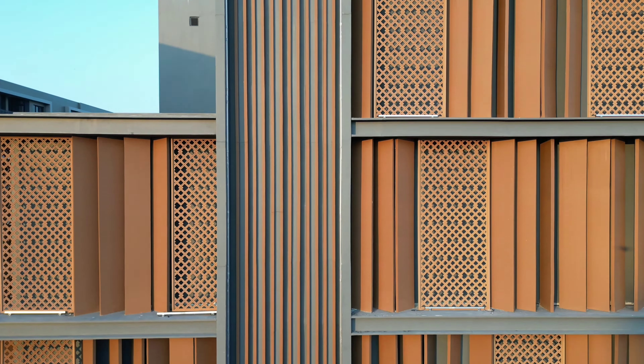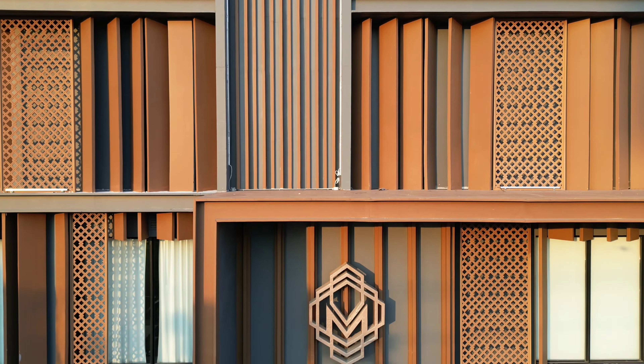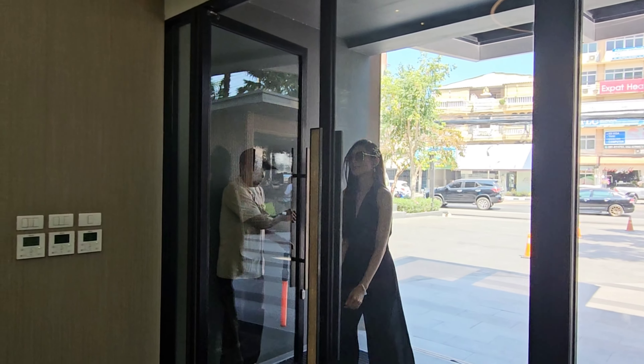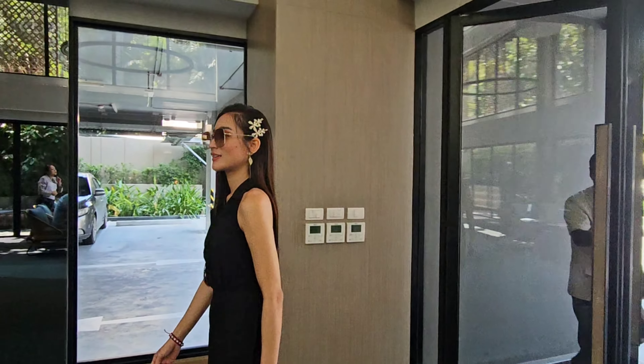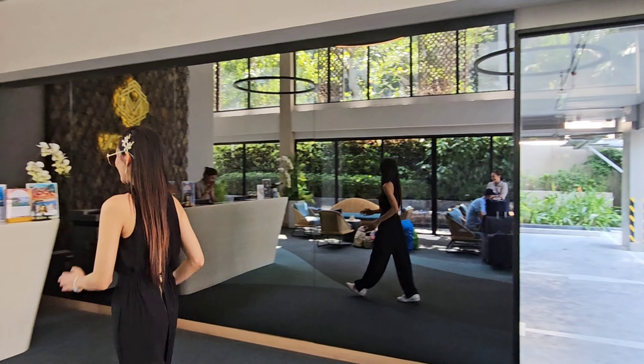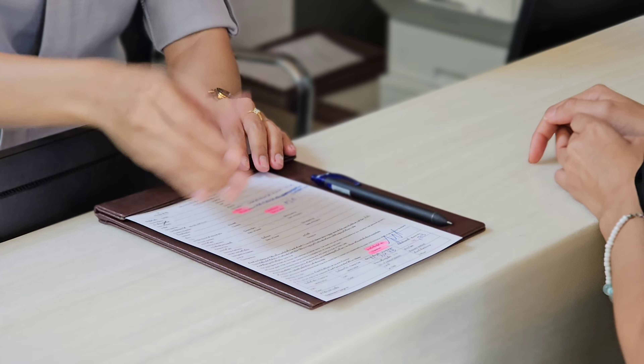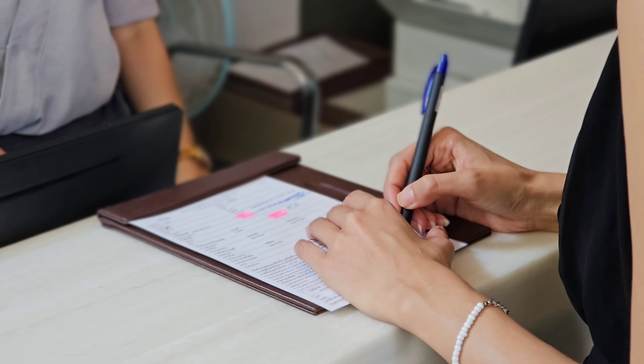On our visit to Hua Hin recently, we had the opportunity to stay in this Maven Stylish Hotel, which is located right in the city of Hua Hin. It is located just minutes of walk from the train station and night market, as well as food and retail.